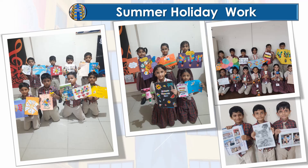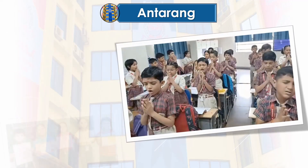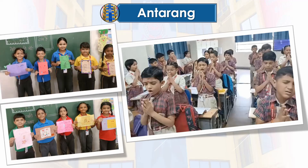Antrang is a very important part of our school. Every day, students start their day by praying and connecting with God or a higher power. This focus on holistic development helps students to grow in all areas of their lives, including their physical, emotional, mental and spiritual well-being.